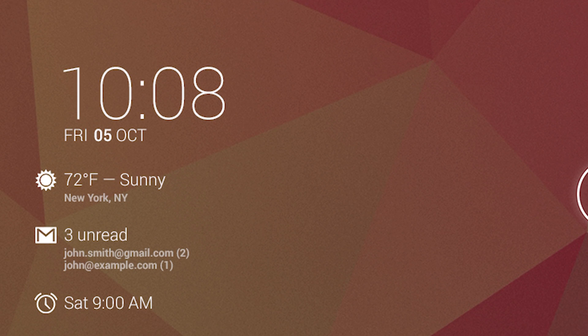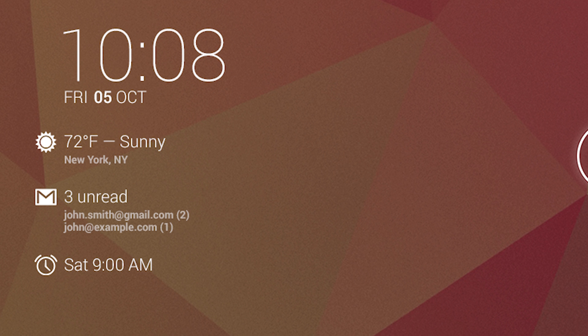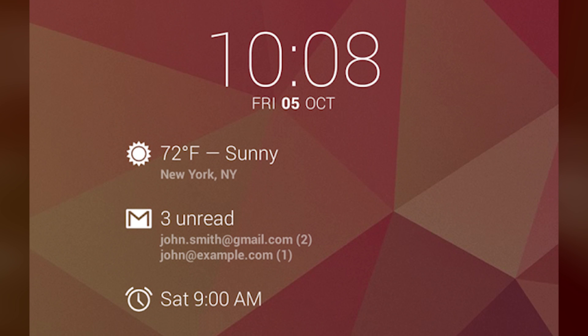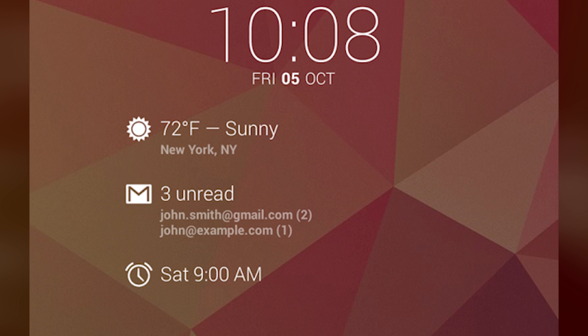Dash Clock Widget allows you to customize your lock screen with a variety of plugins to deliver notifications and better functionality right to your lock screen. It's a bit plain at first, but it works very well once you get everything customized.